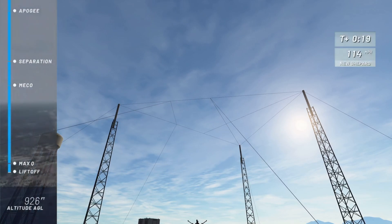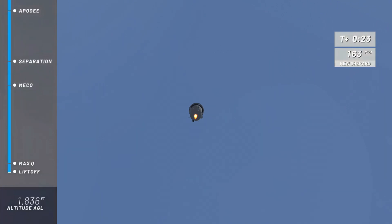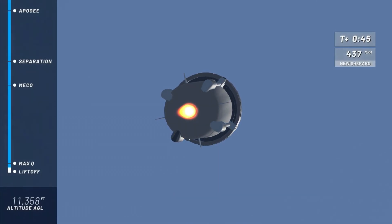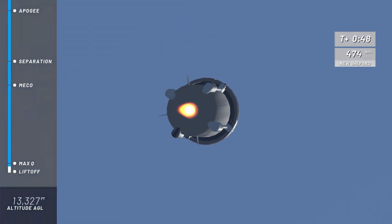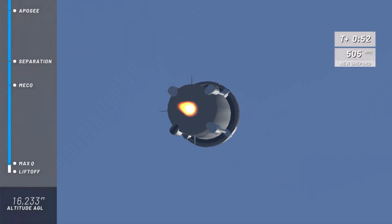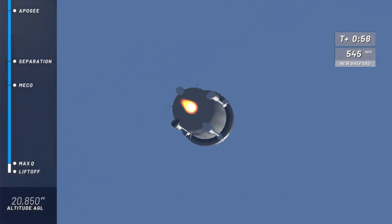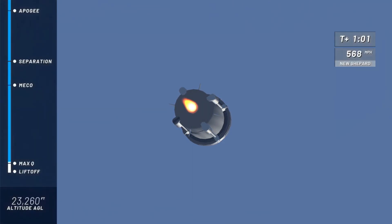New Shepard has cleared the tower on her way to space. That roar gets me every single time as she exits the valley on the way up to space. We are aiming for an altitude of about 350,000 feet or 105 kilometers this morning. You can follow along as she gains speed in the top right corner of your screen, and as she reaches her altitude, you can follow along on the bottom left corner of your screen.